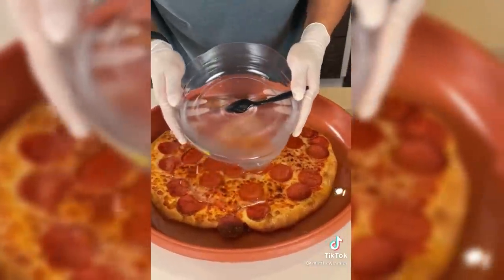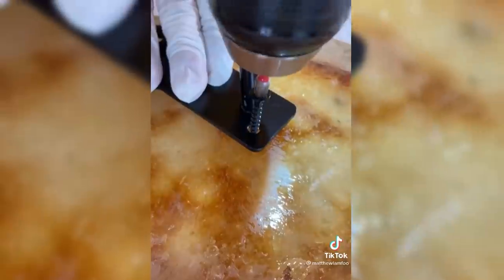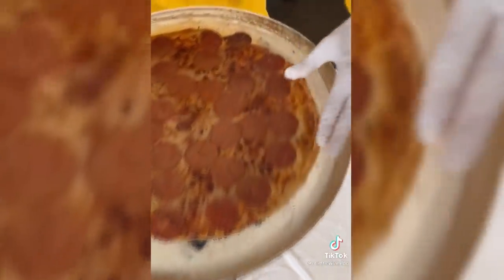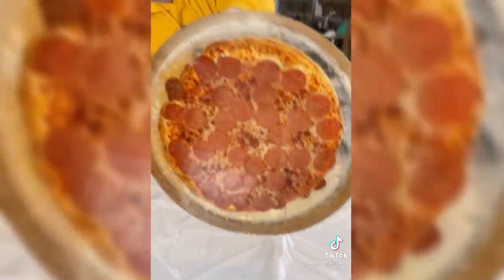The other day I was just scrolling through TikTok and I found this video of someone who made a freaking table out of a pizza, encased in epoxy. And obviously I thought that was the coolest thing ever. So I've decided to make my own.